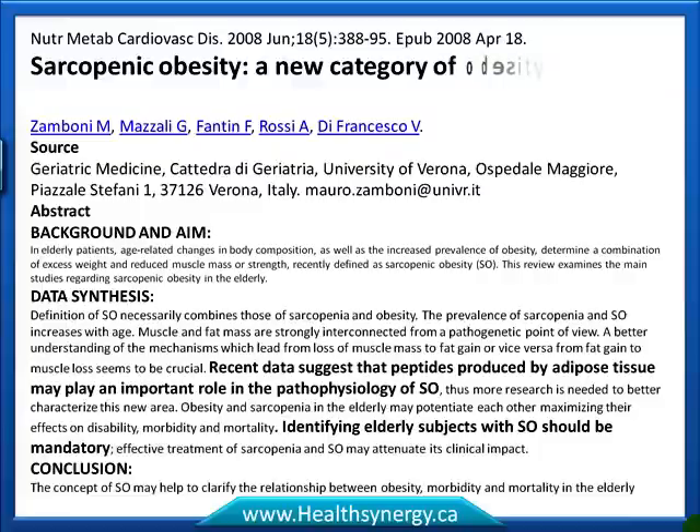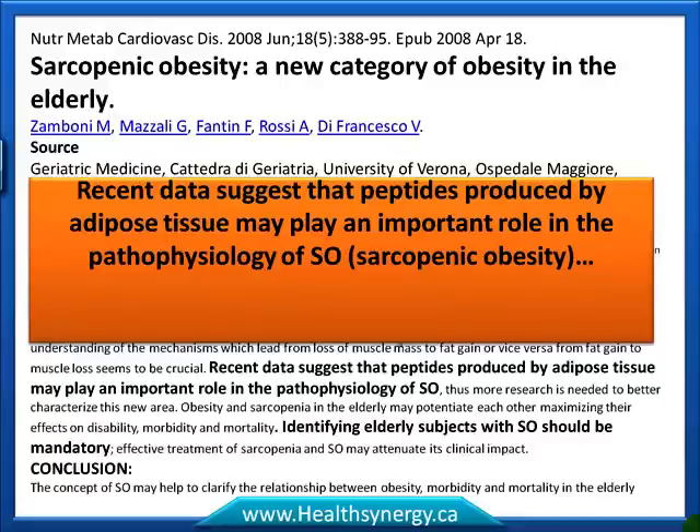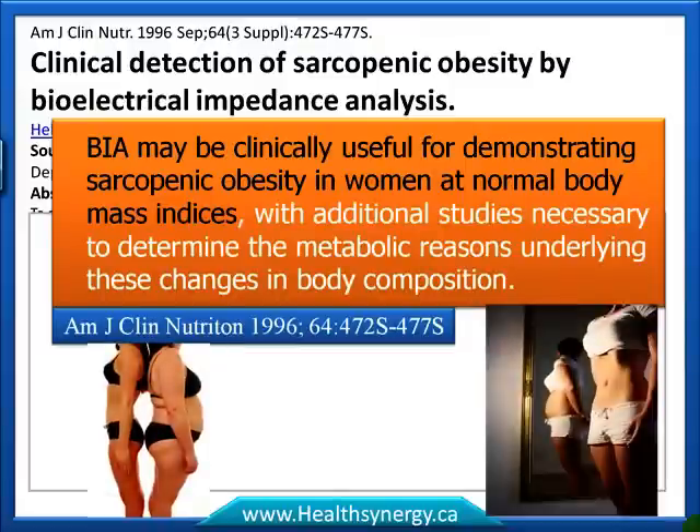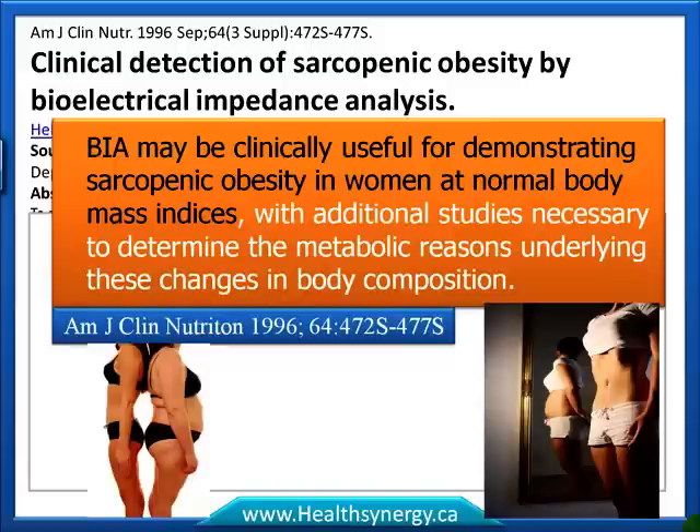From a 2008 paper in Nutritional Metabolism Cardiovascular Disease entitled 'Sarcopenic Obesity: A New Category of Obesity in the Elderly,' recent data suggest that peptides — molecules produced by fat tissue — may play an important role in the pathophysiology of sarcopenic obesity, and that identifying elderly subjects with sarcopenic obesity should be mandatory. A separate paper entitled 'Clinical Detection of Sarcopenic Obesity by Bioelectrical Impedance Analysis' stated that BIA may be clinically useful for demonstrating sarcopenic obesity in women at normal body mass indices.